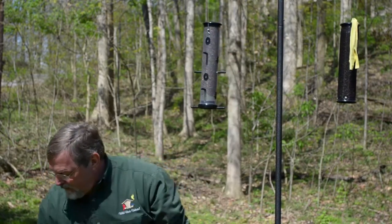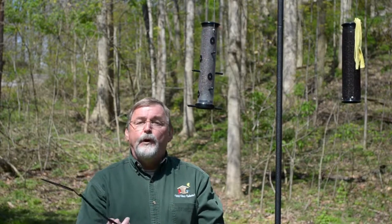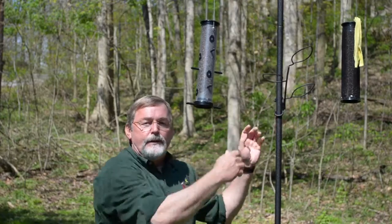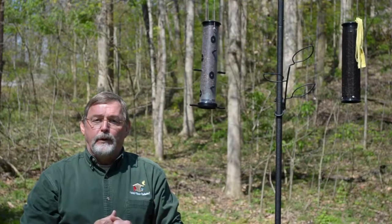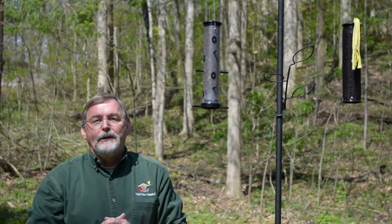Last but not least, goldfinches always travel in a group, in a flock, and they're very patient — they will wait their turn if there's something to wait on near the feeder. One of our easy-attach decorative branches is a perfect thing to allow the goldfinches to wait their turn for the food. So that's a few expert tips on how to attract and keep goldfinches in your backyard.